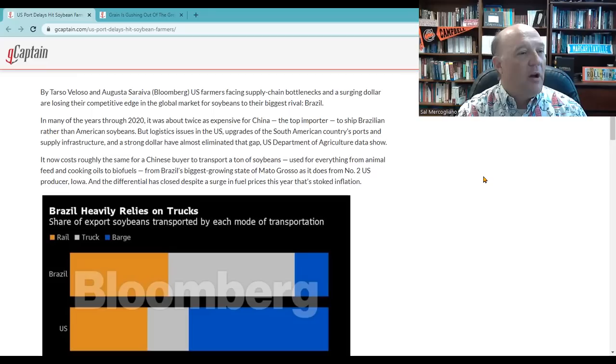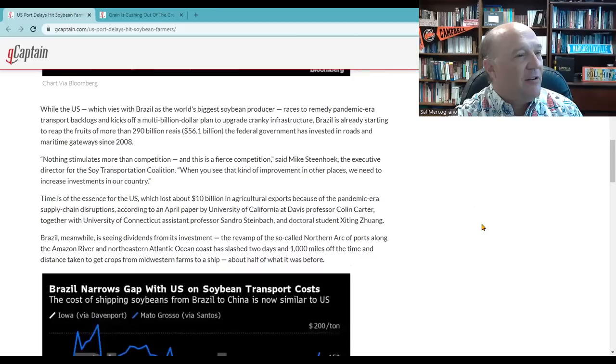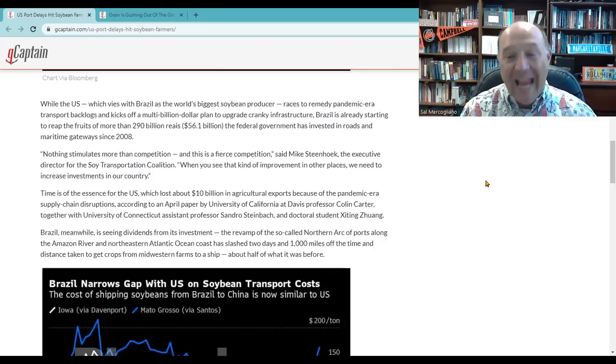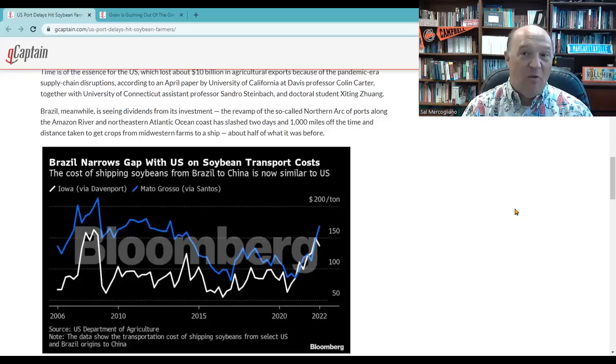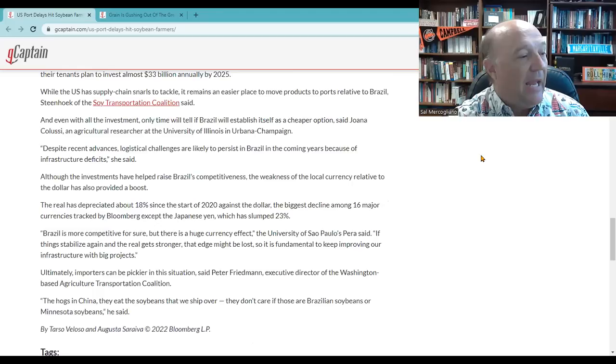Brazil's biggest growing state of Mato Grosso is doing to Iowa — the number two U.S. producer — what Iowa once did. Brazil has invested over 290 billion Reais ($56.1 billion) that the federal government has put into roads and maritime gateways since 2008. They've dumped money into the Amazon waterways, roads, rail, you name it. Transport costs have come down since the early 2000s, where for every ton it was costing over $200 to ship grain — now it's actually equal to, if not just a little bit more than, what it costs for grain coming out of Iowa. This is what Brazil has invested in, and it's paying off. U.S. grain exporters are being eclipsed by Brazil.